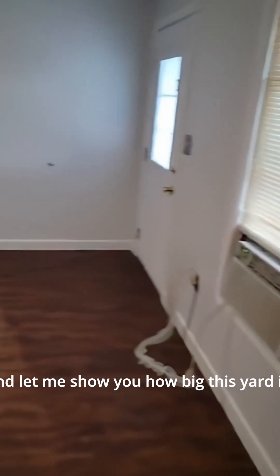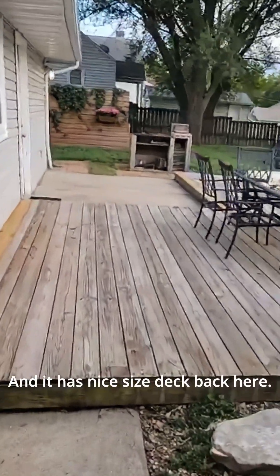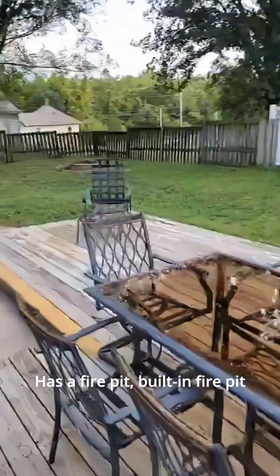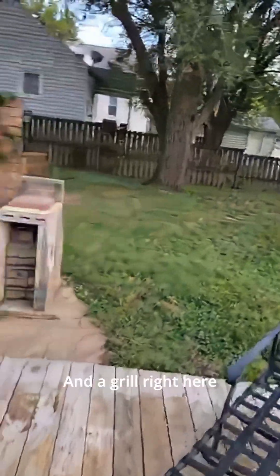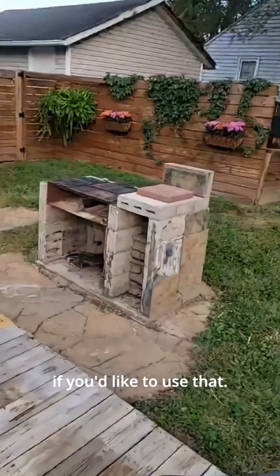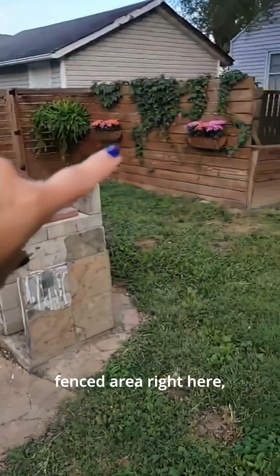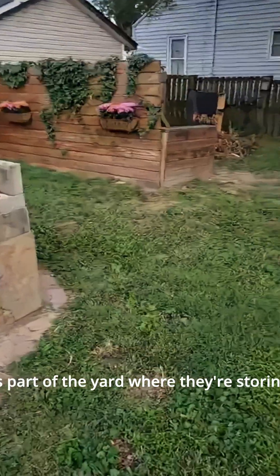Let me show you how big this yard is — it is fenced in. There's a nice-size deck back here, a built-in fire pit in the corner, and a grill if you'd like to use that. There's also a privacy-fenced area in the back where they're storing some miscellaneous items.